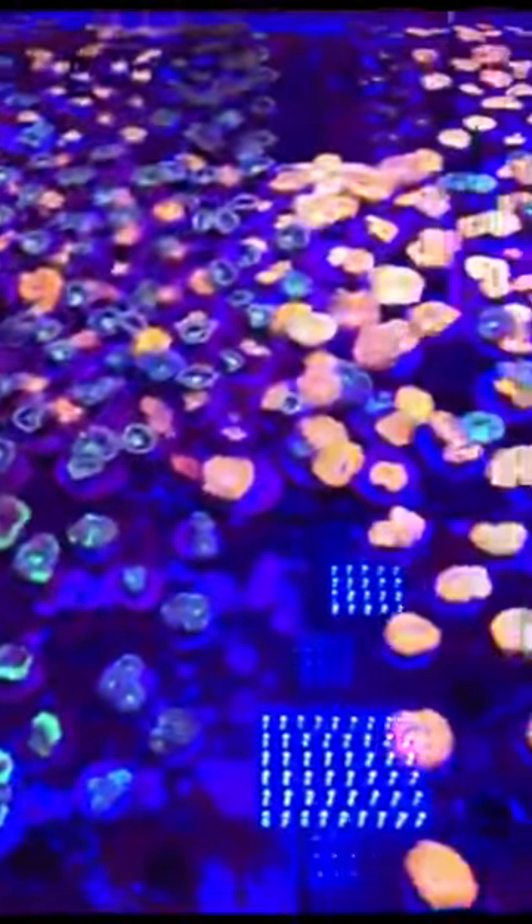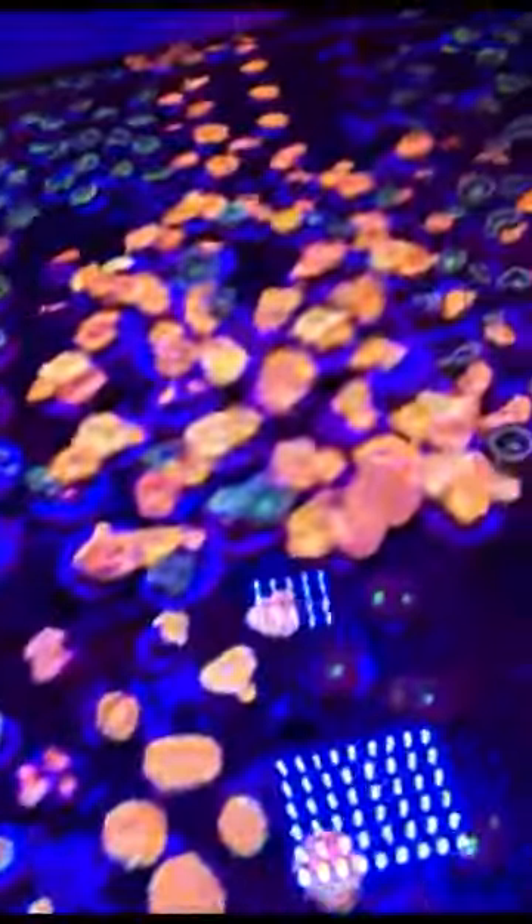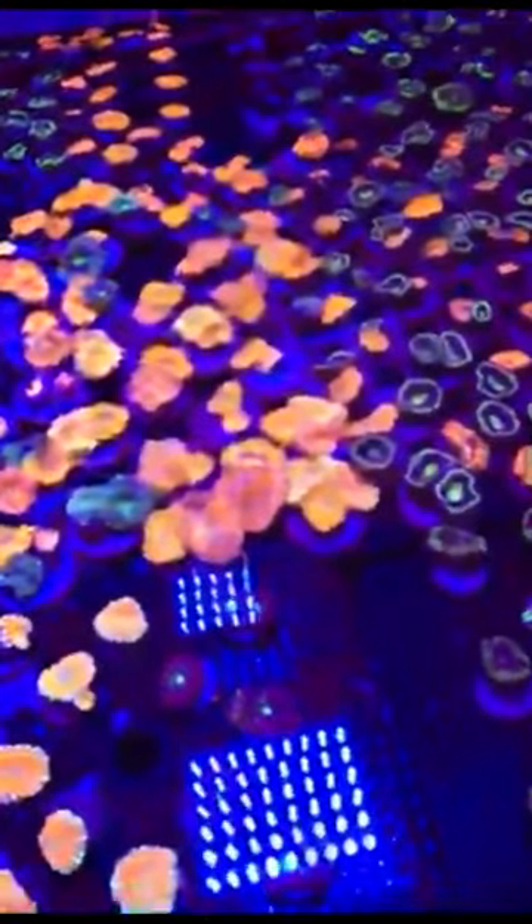On Friday guys we have corals from Tonga coming in. We've got some designer clowns coming in on Friday too. These are A-cans — these rainbows are ridiculous. Without the filter it's hard to see without the white light. Look how plump these things are — cut these about five or six weeks ago, so healthy.